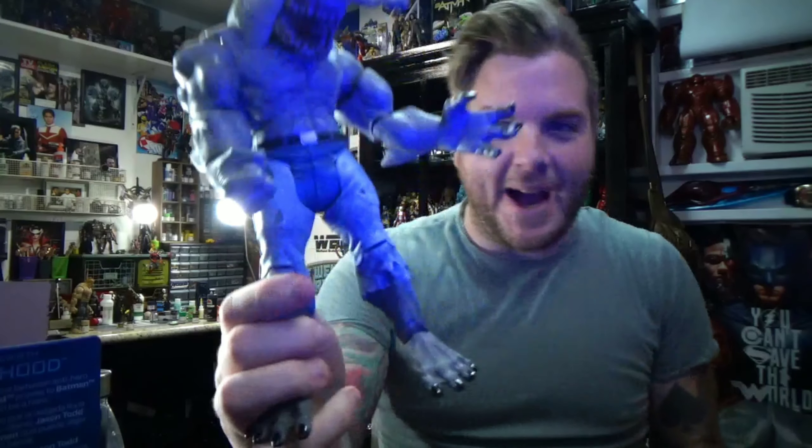Oh yeah, it works! King Shark is back in action. We're probably gonna paint all of his legs, but that's exciting — heck yeah! Get the hammerhead on him right now. How cool is that? Awesome job Mattel — thank you for giving me a piece that was only $20 instead of having to spend $50 to $100 on the internet.